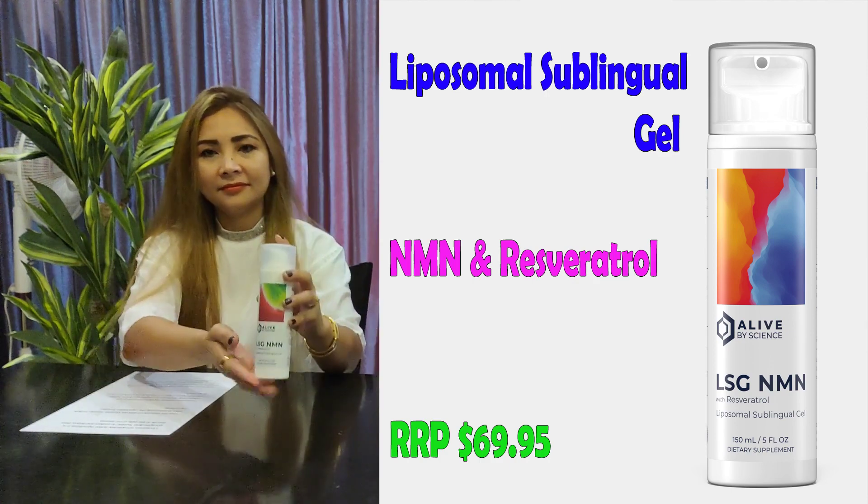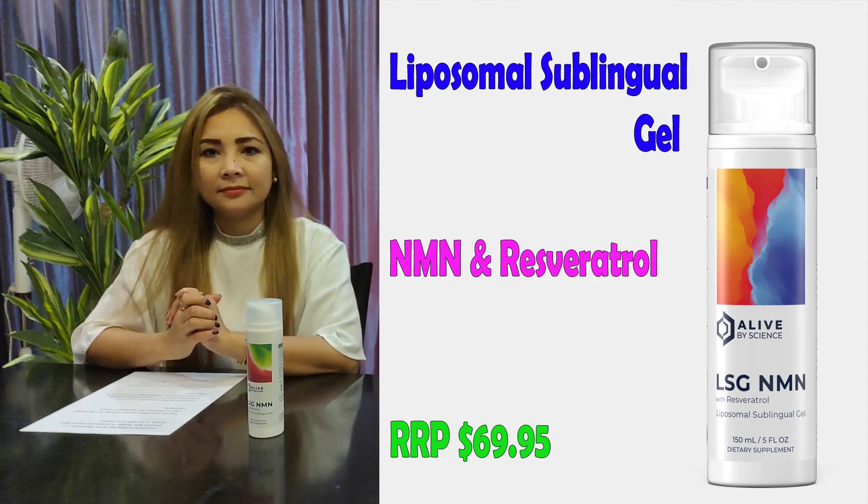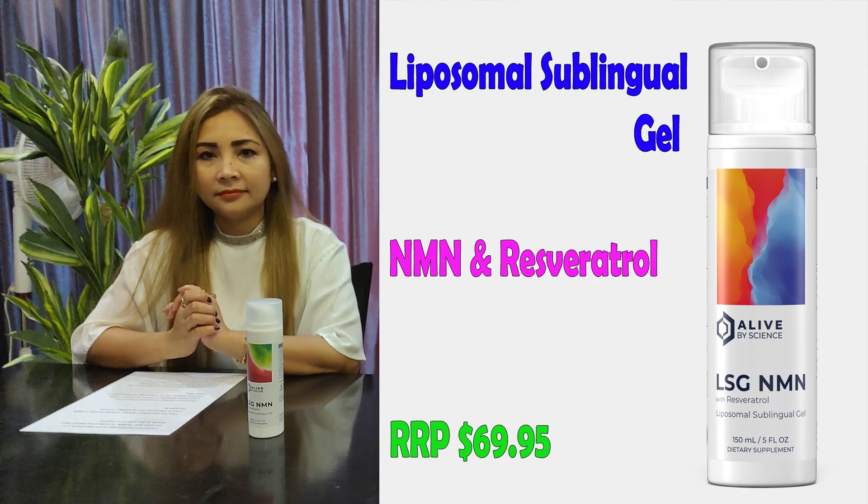This usually sells for $69.95, and there'll be more information in the description below on the technology behind this supplement. But what are liposomes? Daisy's now going to explain in a bit more detail what they are.